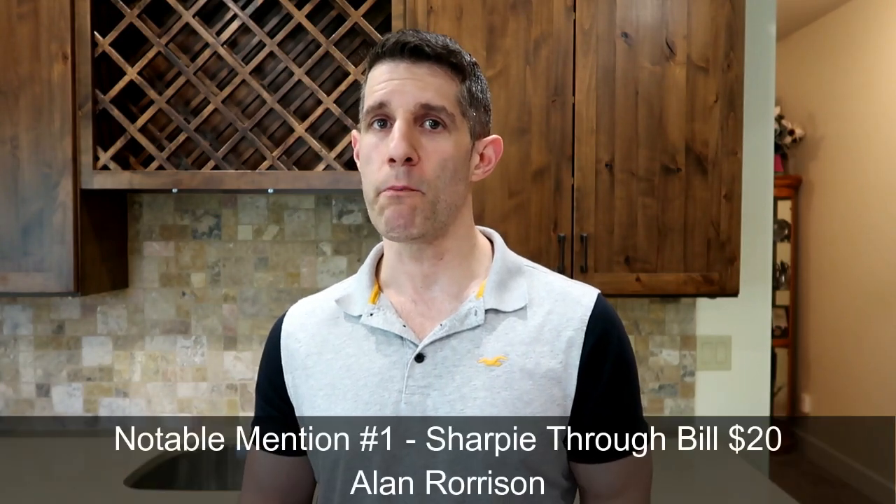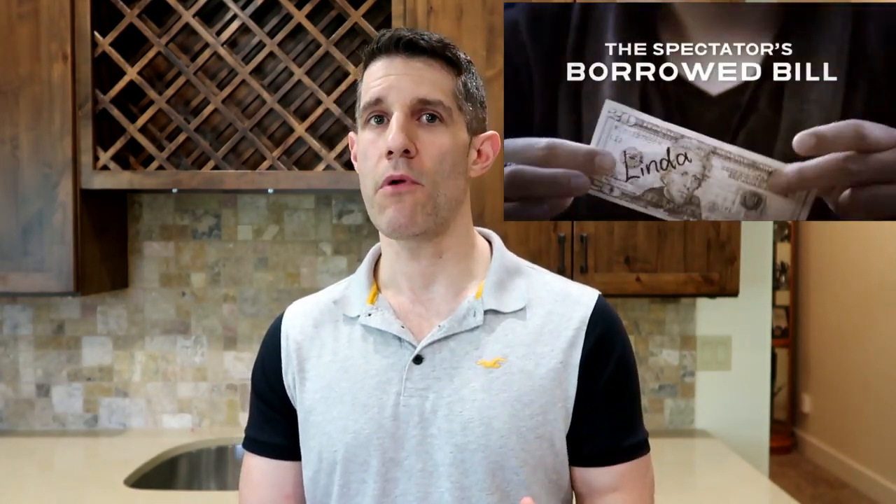The first notable mention is Sharpie Through Bill by Alan Rorison. Imagine you have a sharpie in play — maybe people are signing cards during card magic — you ask for a bill, wrap the bill around the sharpie, and visually melt the sharpie through the bill. It's beginner level, really easy to perform, and very visual. All you have to do is prepare your sharpie marker and you're ready to go. It's a great way to introduce bill magic into your set.